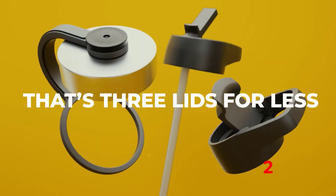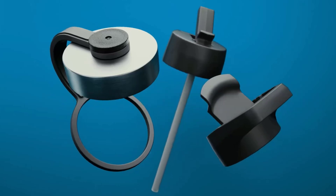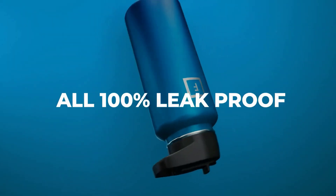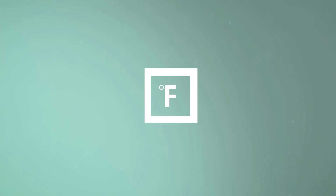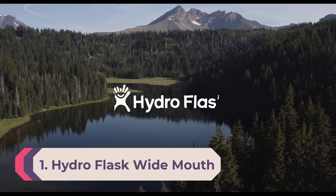One downside of the Iron Flask is the plastic straw — we noticed we could slightly taste the plastic when our water got warm. The straw attaches to the cap via a silicone receptacle, which we also found to be a potential weak point for wear.